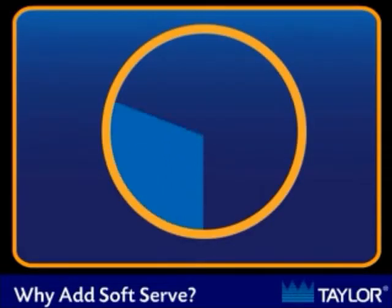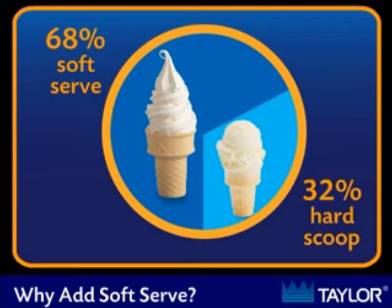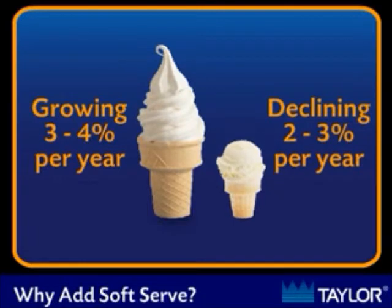A recent North American survey of frozen desserts showed that the soft serve portion of the market had over 68% of the total sales, while hard scoop ice cream had 32%. The soft serve segment has been growing by 3-4% per year, while the hard scoop segment has been declining 2-3% per year.